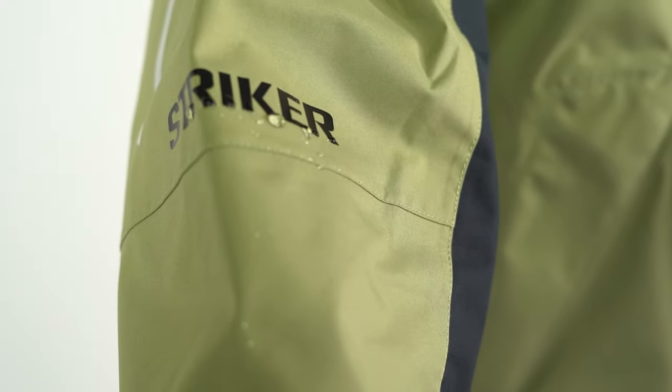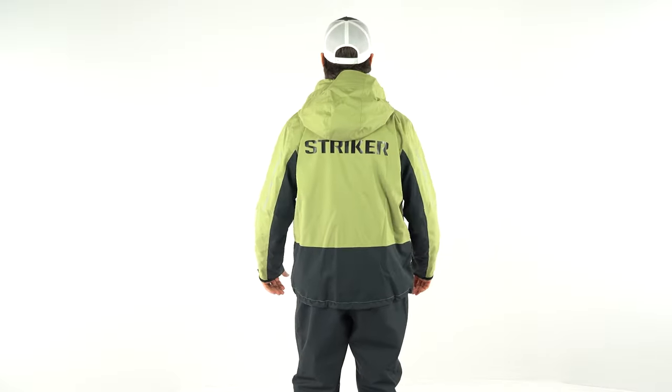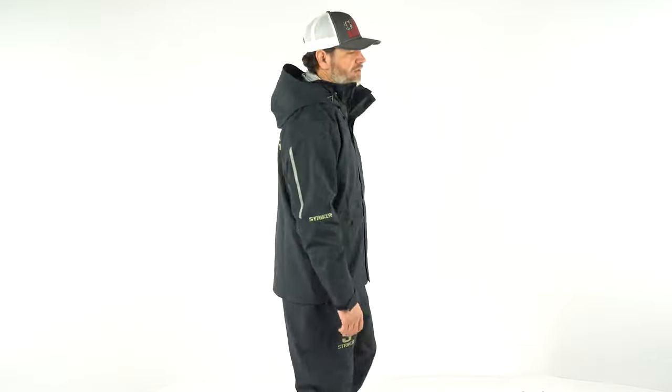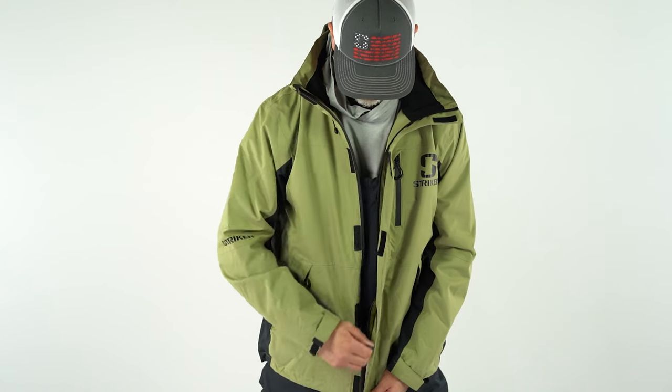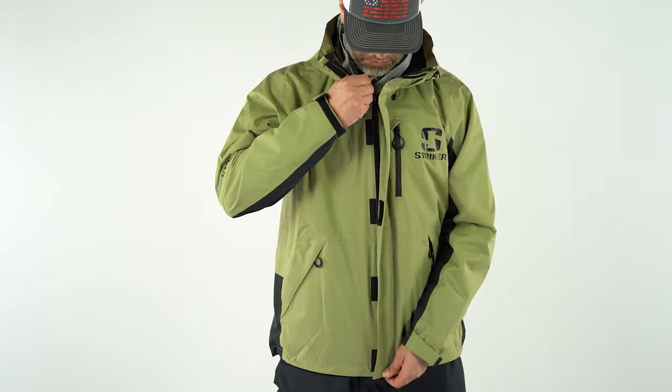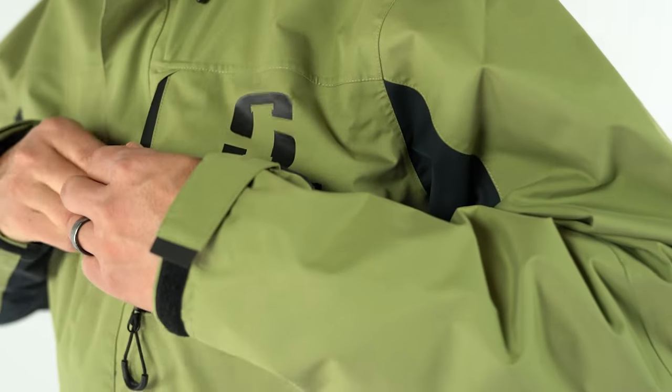Keeping you dry in every situation. Stryker gave us options with the Vortex Suit — its jacket is available in two color options, the eye-catching moss or classic black. A three-way adjustable hood along with a fleece-lined collar give you added protection throughout the day. The jacket also features 100% waterproof zippers on the main as well as the pockets, keeping your phone dry and ready for a pic of that next dandy.